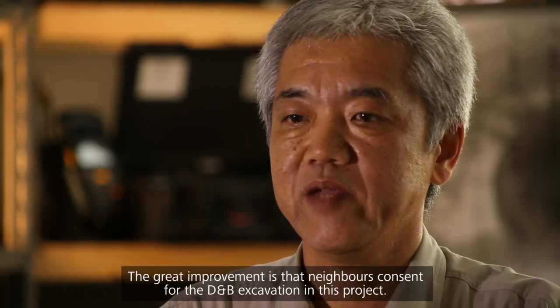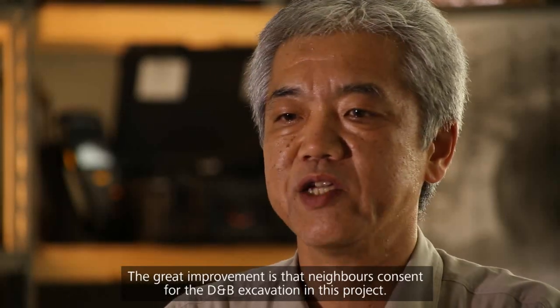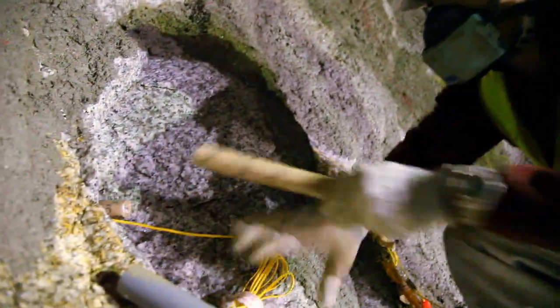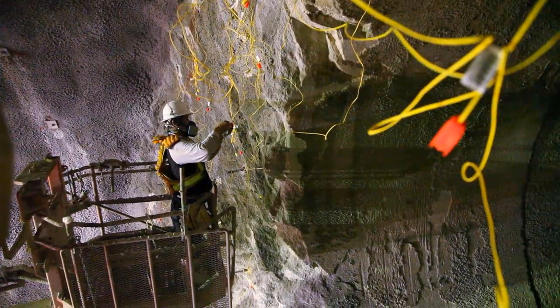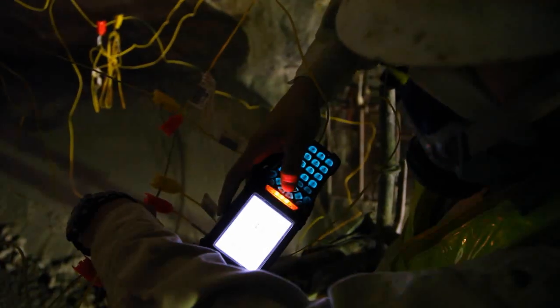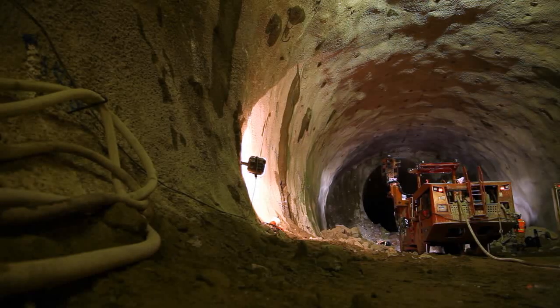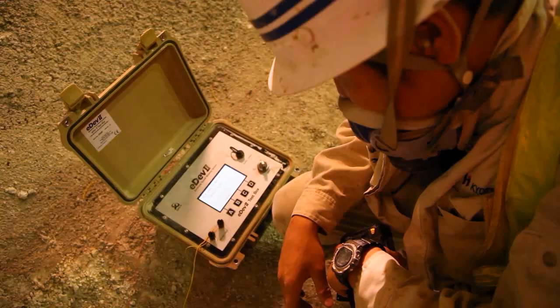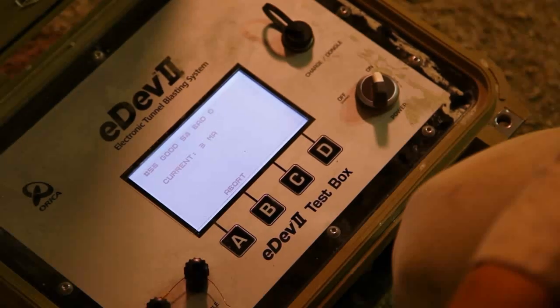The great improvement is that neighbours consented to drill and blast excavation in this project. When blasting in vibration sensitive environments such as the Ane River, the maximum instantaneous charge often becomes restricted. This restricts the maximum blast hole length and subsequently the advance achieved per blast. While this reduces the vibration of each individual blast, it has the adverse effect of increasing the overall number of blasts and the time required to complete the tunnel.